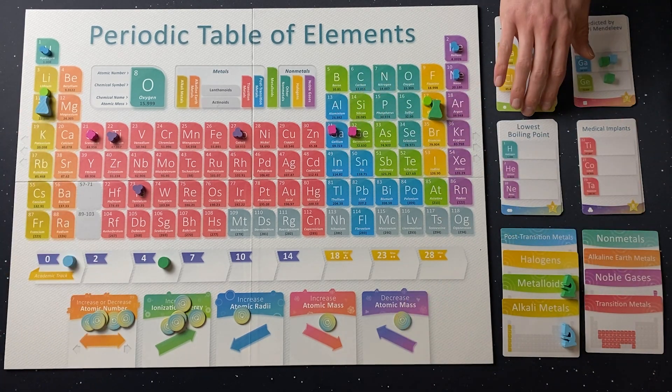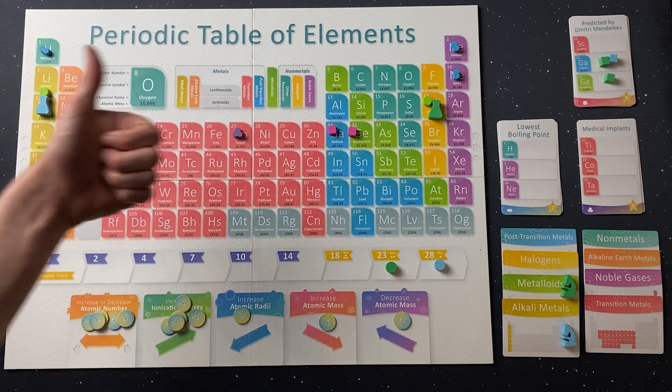When a stack of research cards is depleted, or two players reach the end of the academic track, the game ends.